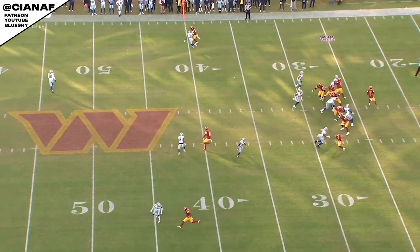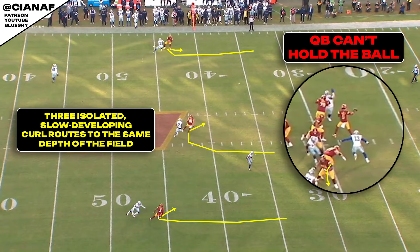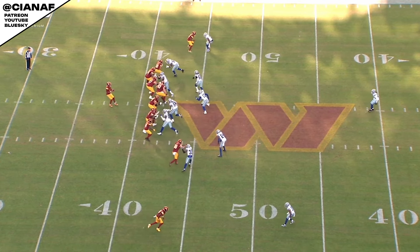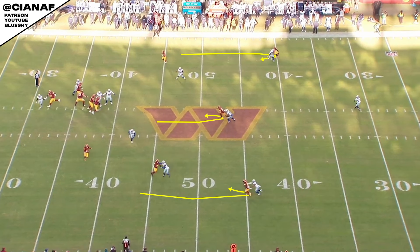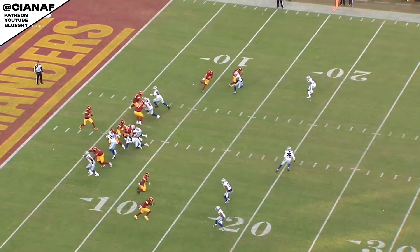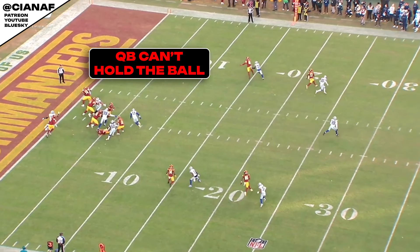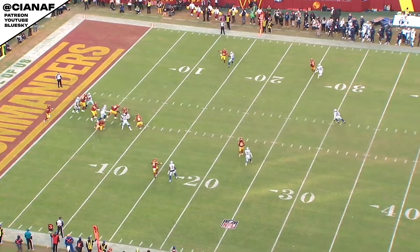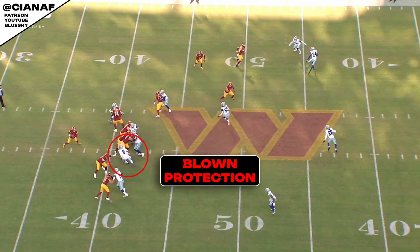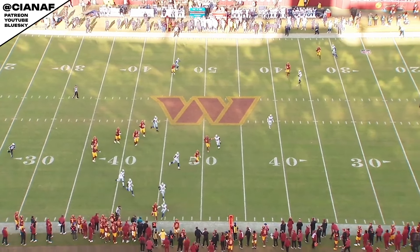Playing quarterback for Cliff Kingsbury is incredibly difficult. He has an unhealthy obsession with curl routes, primarily uses slow developing, isolated route combinations, and doesn't make his quarterback's life easier beyond using screen passes. His offense is predictable, far too simplistic, and just generally designed to beat itself. The recent rut the Commanders' offense has fallen into is primarily a result of Kingsbury's scheme narrowing the margin for error. So keep in mind, everything Jaden Daniels is doing this season is framed by the fact that he's largely anchored down by his offensive coordinator — not set up for success by the offense around him. He's got to carry the offense and elevate the coaching staff. He's a rookie; he's not supposed to be doing that.